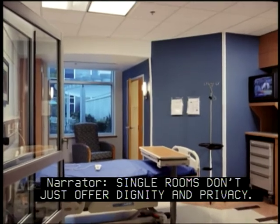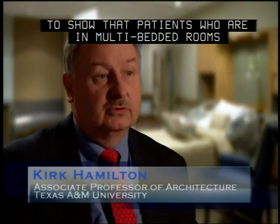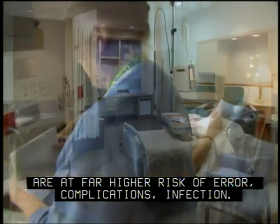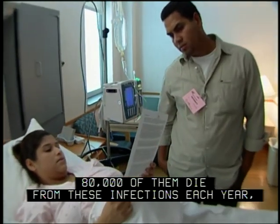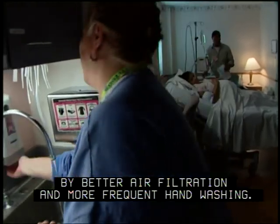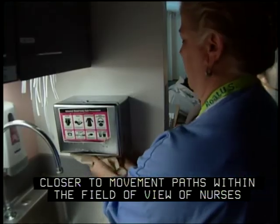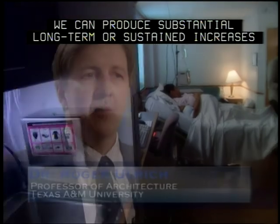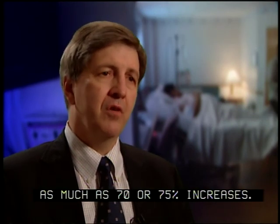Single rooms don't just offer dignity and privacy — they improve safety and provide long-term savings. Research shows that patients in multi-bedded rooms are at far higher risk of error, complications, and infection. Nearly 2 million patients acquire infections while in the hospital; 80,000 of them die each year, costing hospitals an average of $27,000 each. Many deaths could be prevented by better air filtration and more frequent hand washing. Simply locating hand-washing facilities closer to movement paths, within the field of view of nurses as they approach patients, can produce sustained increases in hand washing of as much as 70–75%.